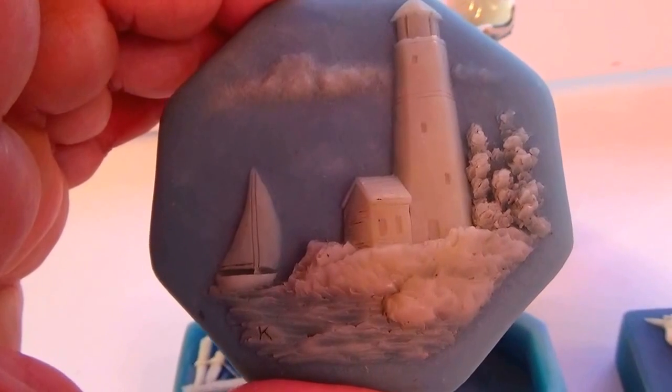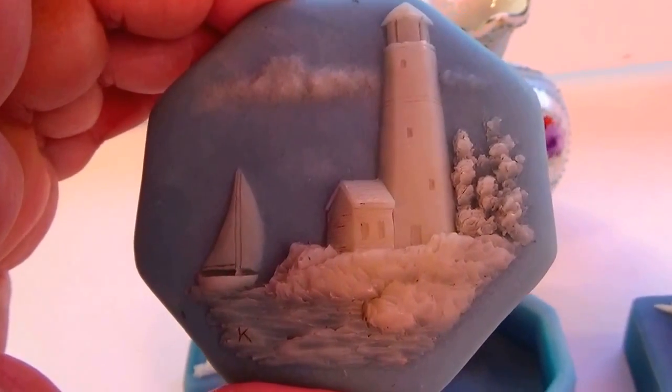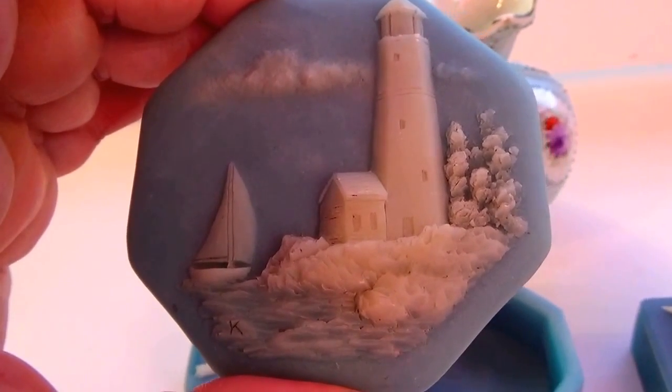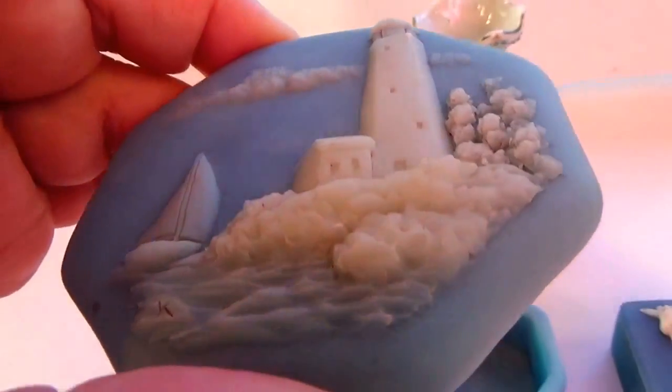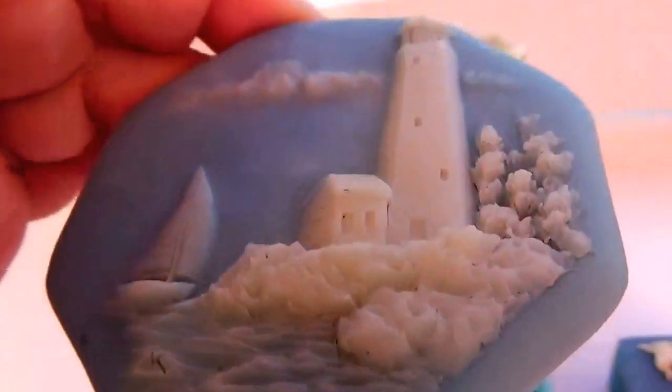Here's another ocean view, showing a beautiful lighthouse and a sailboat going by. The water, even the sky and everything — it's all up like that.